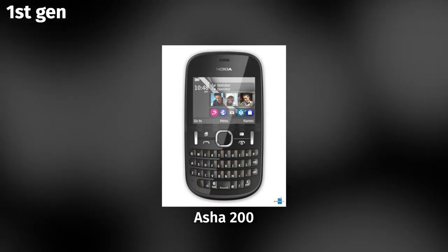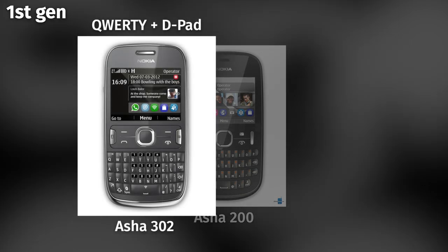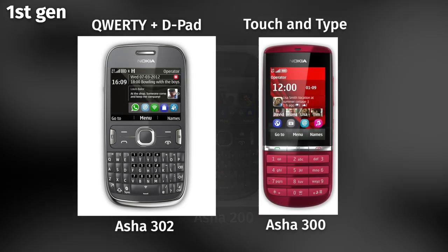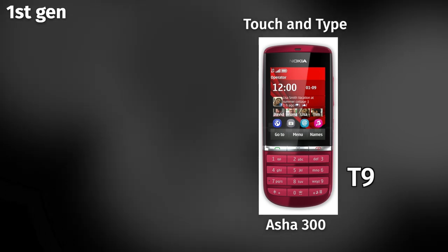There were kind of three generations of the Asha. The first wave was the ones with the keypad, and they came in two flavors: a standard QWERTY and D-pad layout, or what they called Touch-N-Type, which replaced the D-pad with a resistive touchscreen. Those could come with either a T9 keyboard or a QWERTY keyboard.